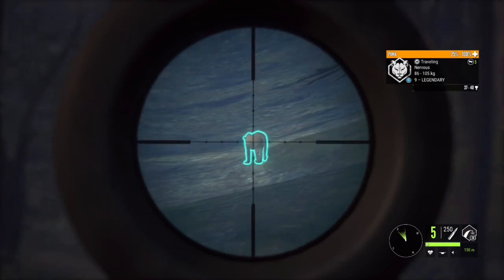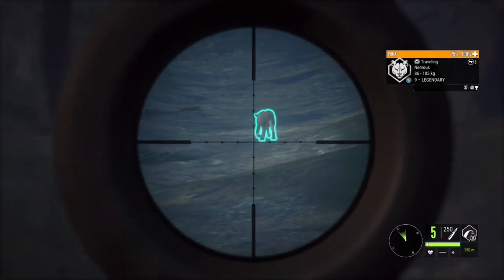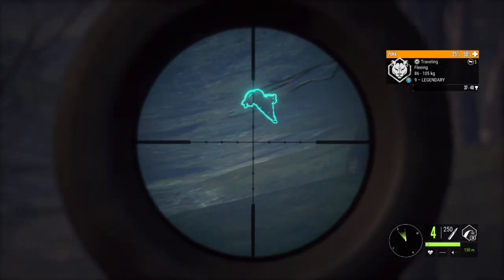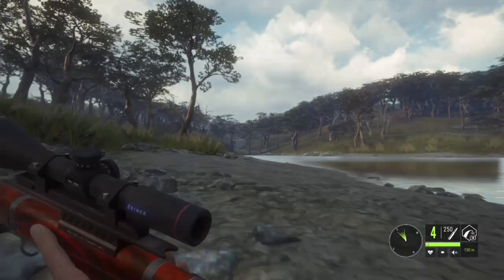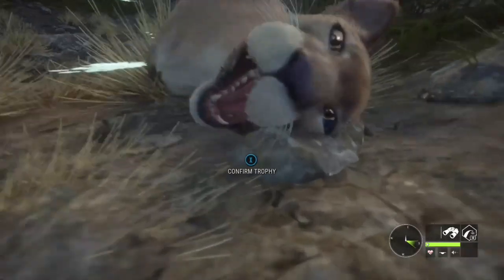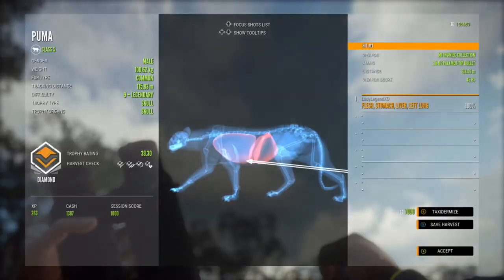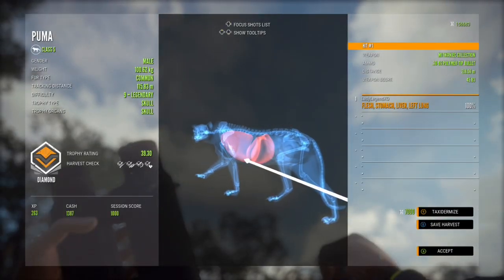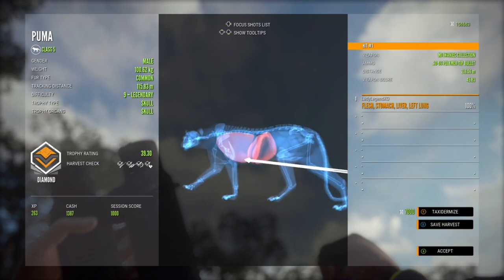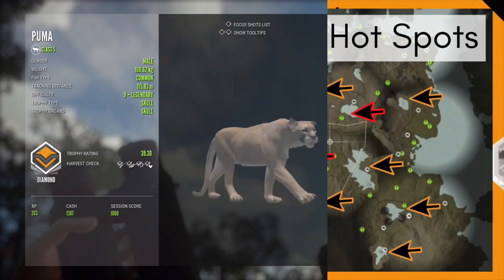We found another legendary — I wonder if my luck is finally going to turn around. He is nervous and walking away, so there's no point in putting out a call. We're just going to take a shot — that was a bit of a risky shot but we got a vital, thank god! RNG gods please give me a break. Yes! Finally we have a diamond puma! 39.3 — he is 0.3 above diamond. He weighs 100.82 kilograms. That is how you take a shot on an animal prancing away — just sneak up and pop a vital.